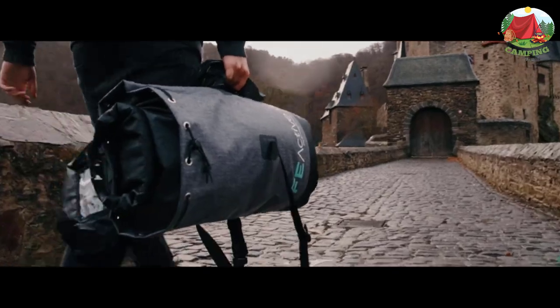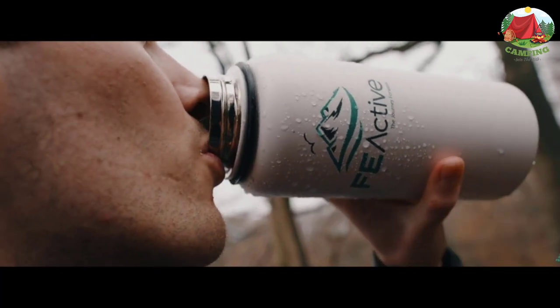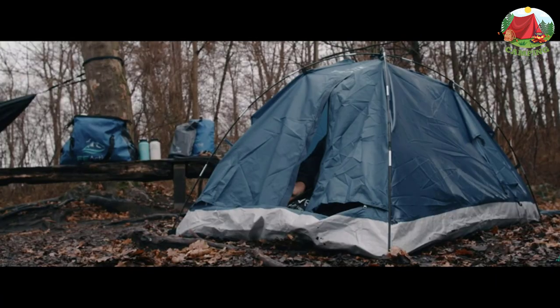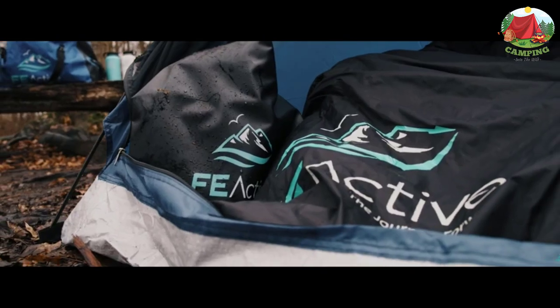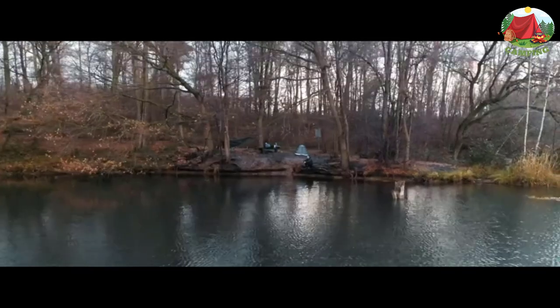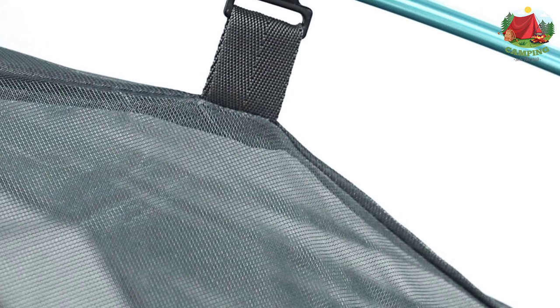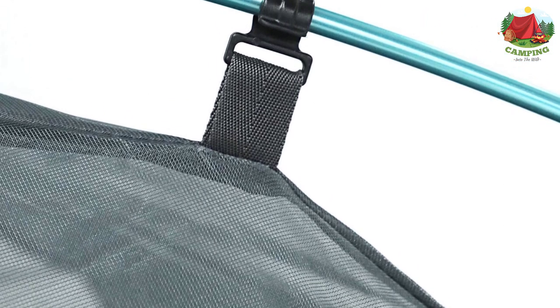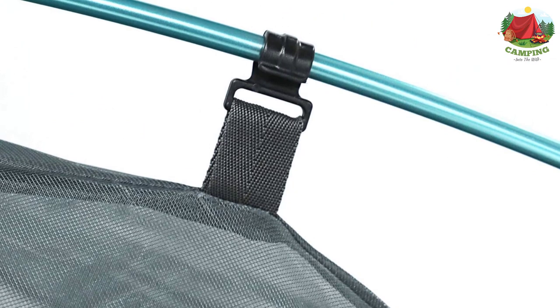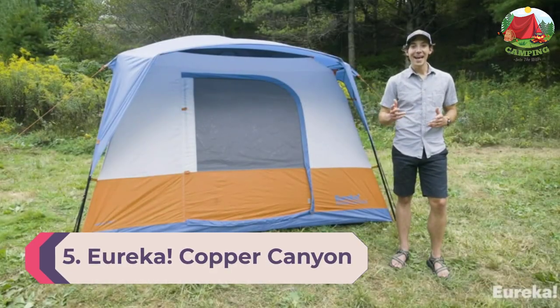Construction is built entirely with 210T ripstop polyester with a 3000mm PU waterproof coating. The floor is made of 210D Oxford textile and includes durable 9.5mm aluminum poles. All seams on the base and rainfly are lined with waterproof tape. The interior has one hook to hang a lantern or flashlight and two pockets for camping accessories. Includes 12 upgraded aluminum stakes for 12 tie-down points with four branded ropes to securely anchor the tent during storms or high winds, plus a carry bag with roll-top entry and suppression buckles.